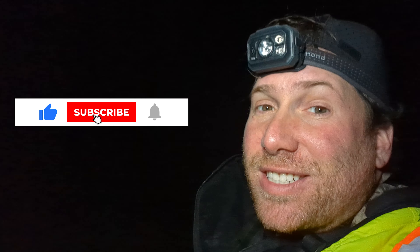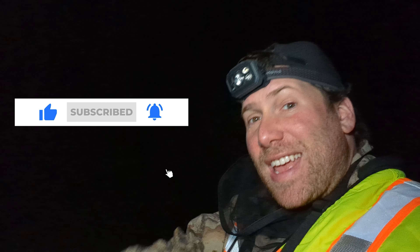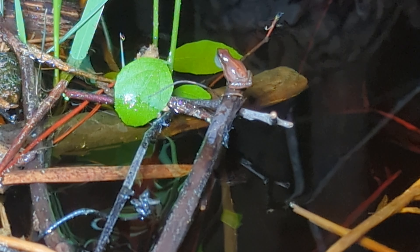I'm Greg Schechter. This is Schechter Natural History and I'll see you next time.